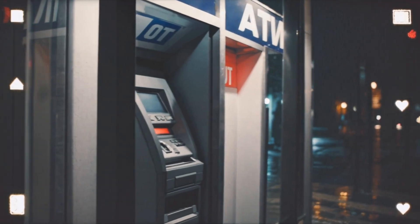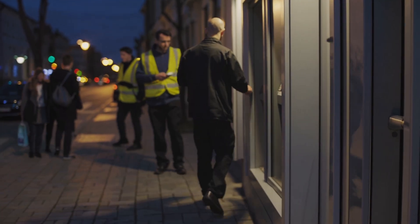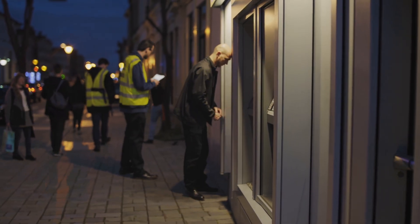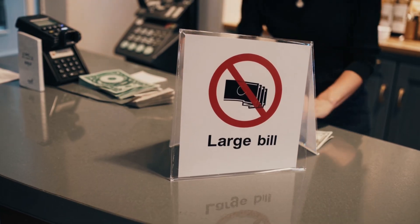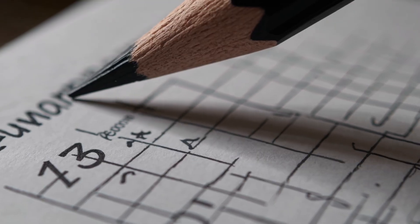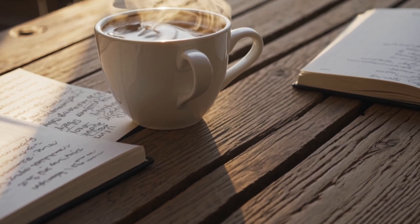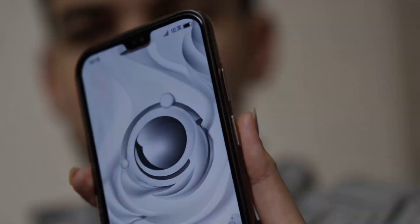Number fourteen: ATMs and banking access. ATMs often go offline in a wide outage. When a few machines do work, they empty fast. Shops that stay open may refuse large bills or simply can't make change. Action: keep a modest, realistic cash stash in small bills organized in a simple envelope. Track what you spend during an outage so the recovery week doesn't surprise you.